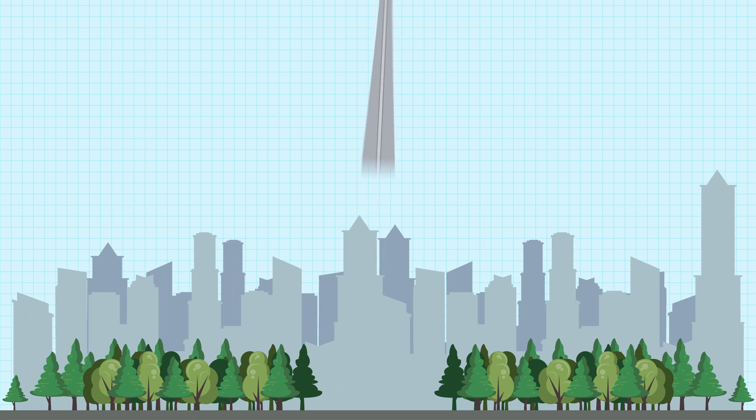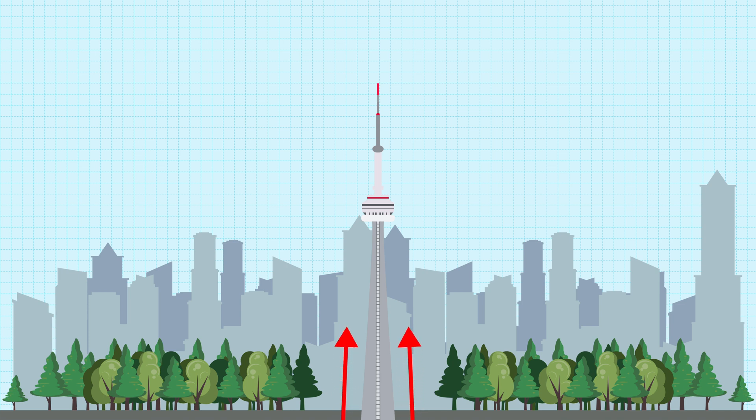If you ever really looked at the CN Tower, you may have noticed that it actually tapers from the bottom to the top, meaning it effectively gets smaller as you reach the top. Not only does this look great, but it improves safety and saves money.